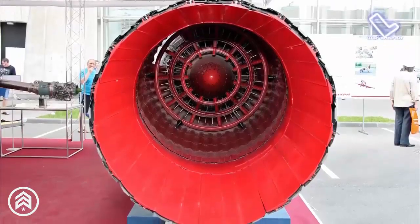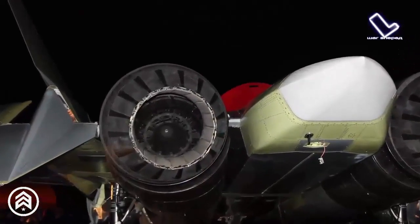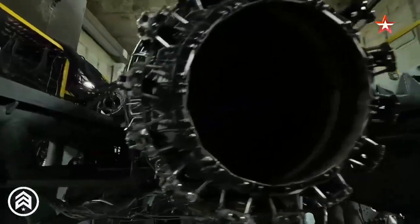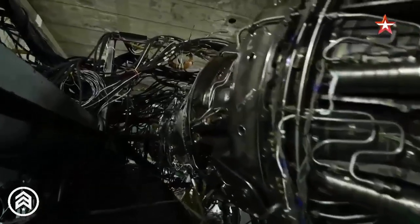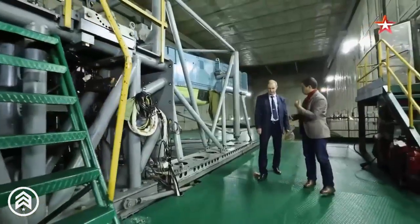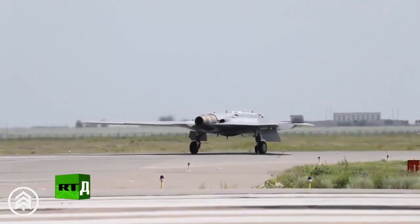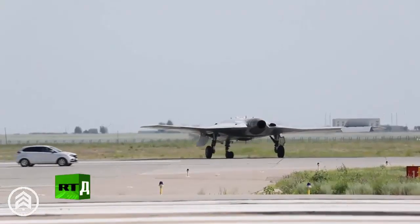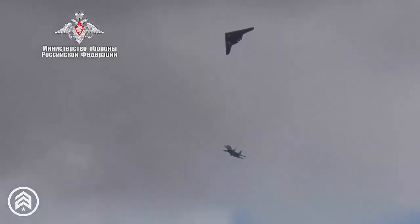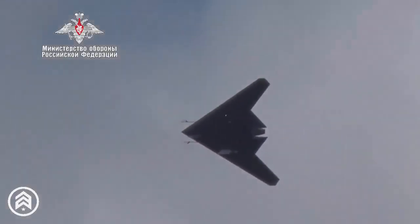With a dry weight of 1,400 kgf, the engine's design maximizes performance without compromising fuel efficiency. The integration of the AL-51F1 engine with the S-70 Okotnik UAV represents a key advancement in unmanned aircraft technology. The Okotnik is expected to benefit from the engine's increased thrust, allowing it to carry out longer missions with larger payloads while maintaining agility and speed. Additionally, the engine's fuel efficiency will allow the UAV to extend its operational range, a crucial factor for extended combat scenarios.